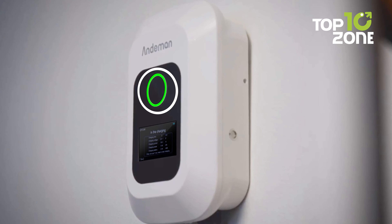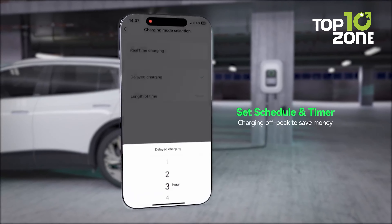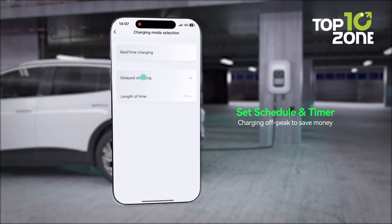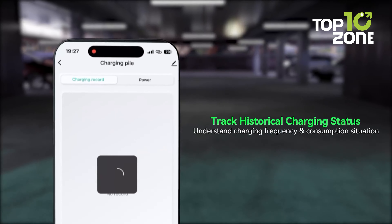Its LED ring alerts you to charging status for peace of mind. With the smart app, you're in control — schedule charging times, adjust current and monitor progress from anywhere. Use off-peak charging to save on costs, and view charging history and parameters in real time no matter where you are.